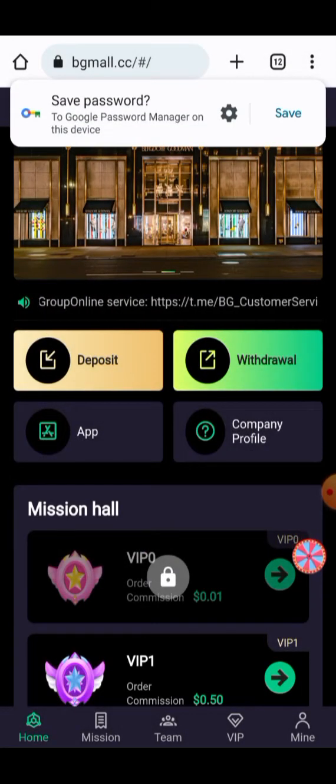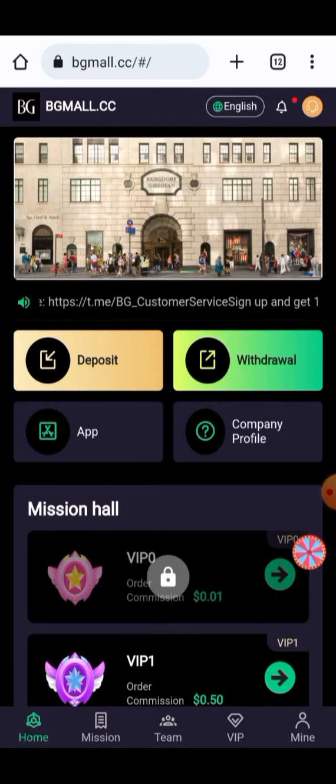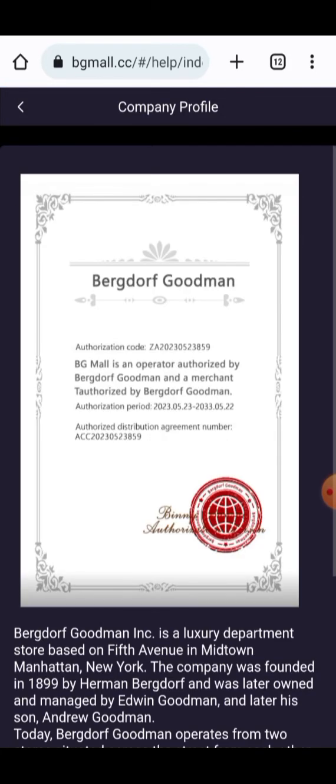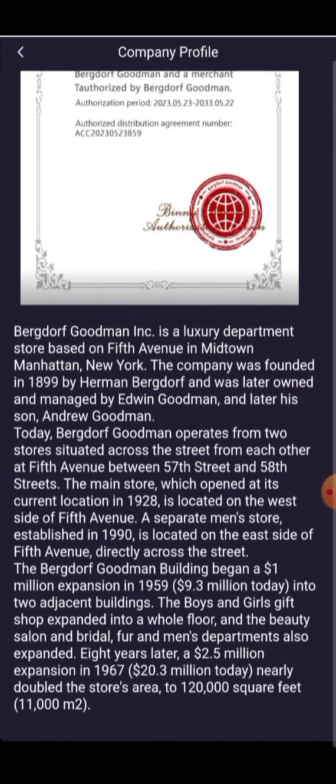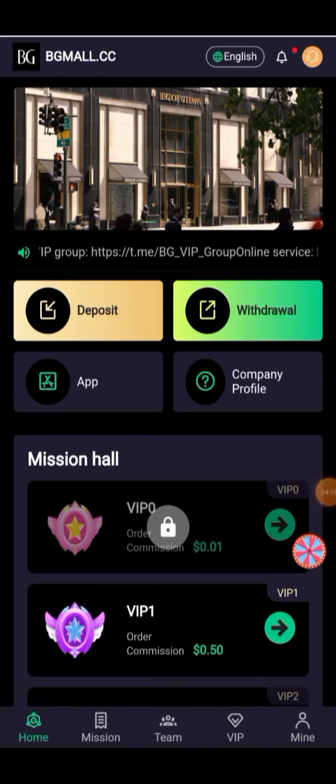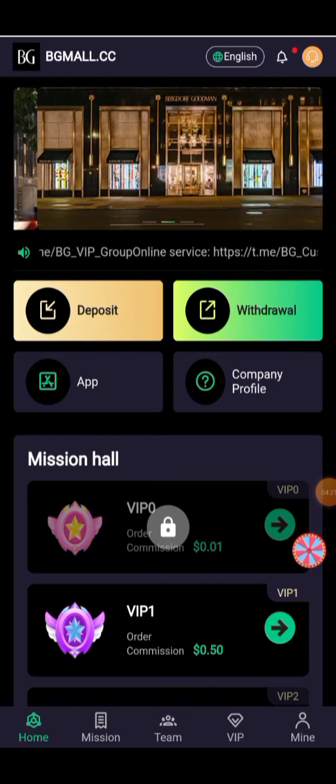Here you can close this and watch all instructions about the earning. The company profile has been given to you — all the information about the project and productivity are present here. You can read it carefully. The company was founded in 1899 by Hermenberg Co-op. Here you have to close this and go back to your wallet to check whether the amount has arrived or not.